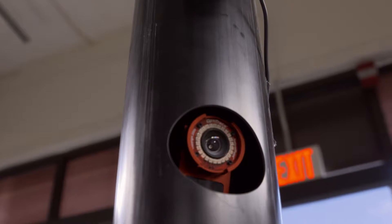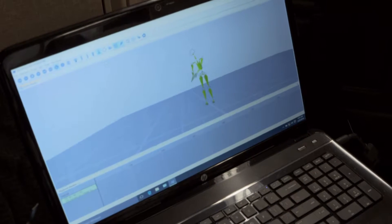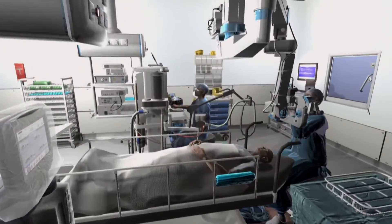There are eight cameras mounted on four towers, and those are all routed to the computer, and the computer does software processing on the camera images in real time. That tracks the human body, the positions of all the arms, hands, fingers, head, etc., and translates that in real time onto an avatar in the virtual world.